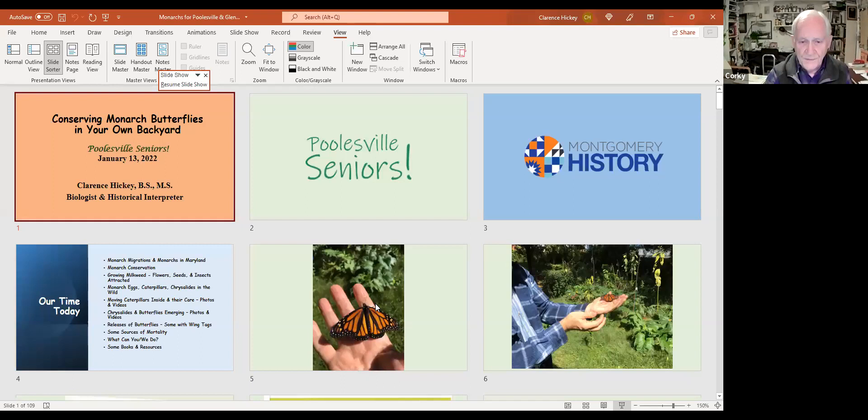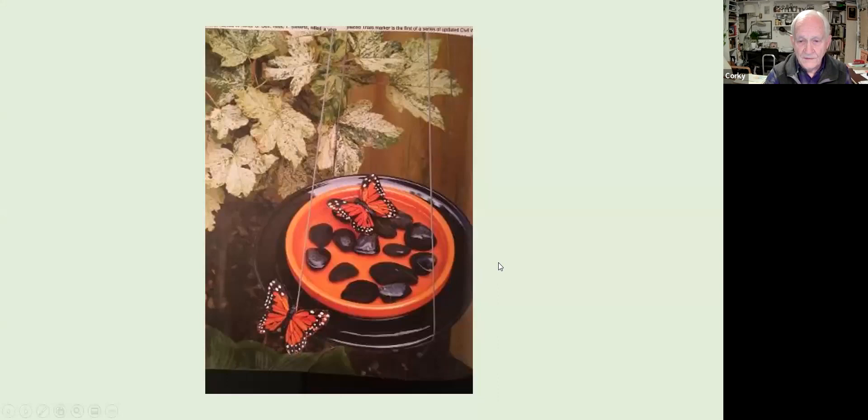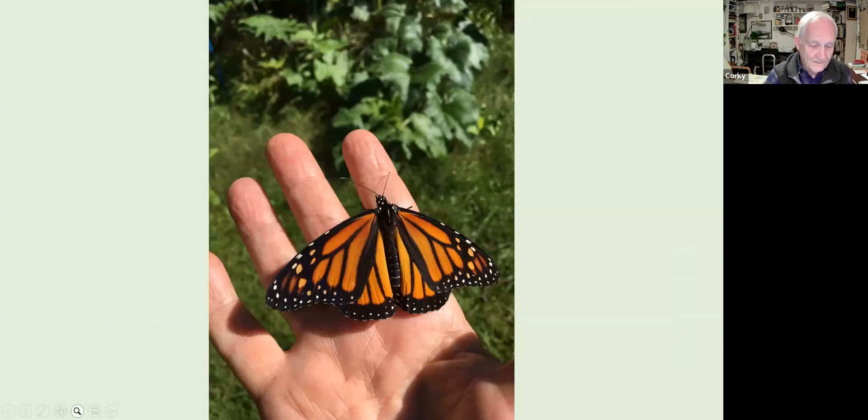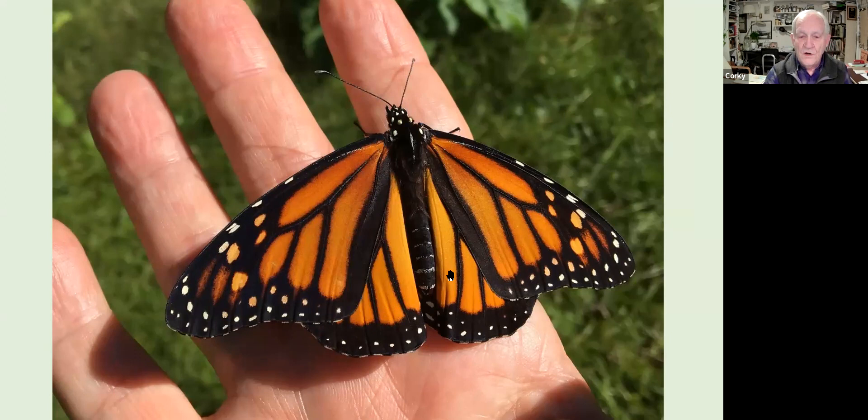Question: How do you tell a female butterfly from a male? Answer: There actually is a way. Males have a large black scent pouch on each hindwing, associated with reproduction and hormones. You can also look for two small black spots along one of the inner wing veins — that's the distinguishing feature. You really have to look carefully and closely to see it.